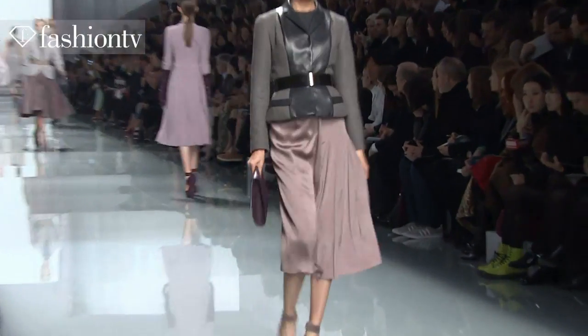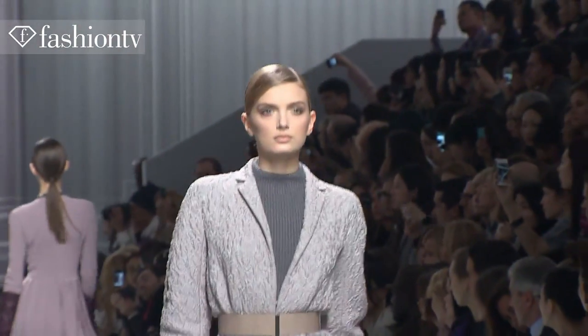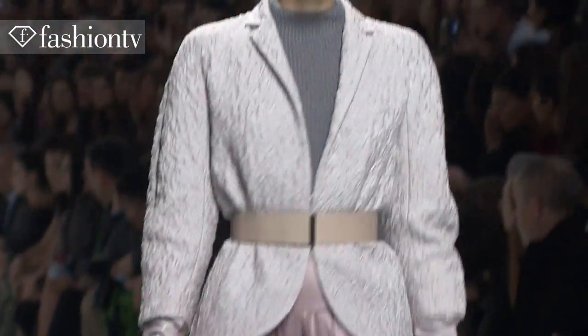Dior used a lot of men's tailoring fabrics, so we did, and we sort of did the feminine thing, but we toughened it up with a lot of leather, thick leather belts. The new look pleated skirt, but in leather, which I think is tougher and more contemporary, but still references Dior.